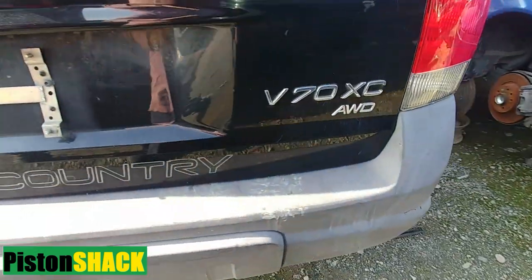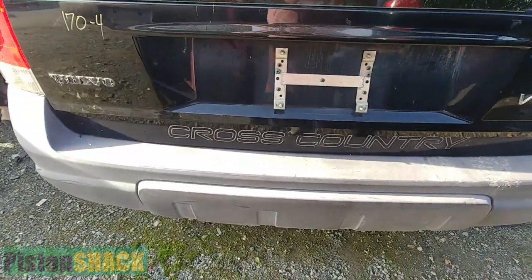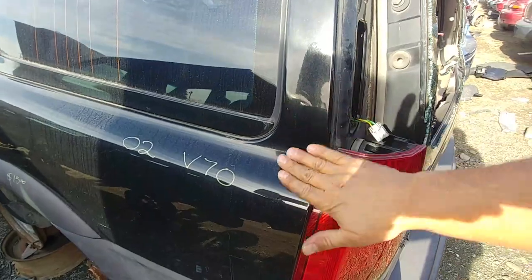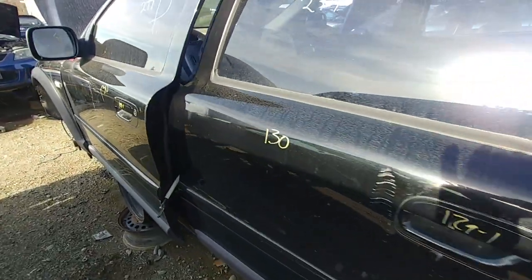In this video I'm going to share five causes why an engine can throw the rod. Welcome to Piston Shack channel. Let's get started — we're looking at a beautiful black Volvo V70 XC and we're looking for parts for our Volvo to fix.